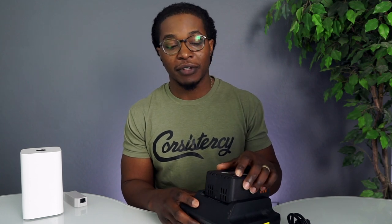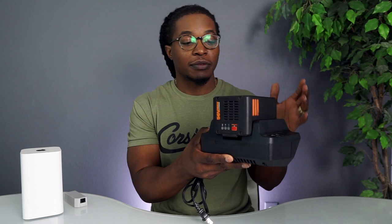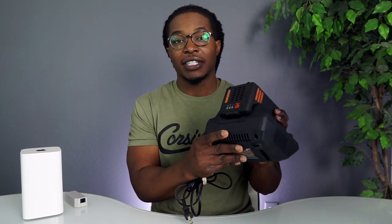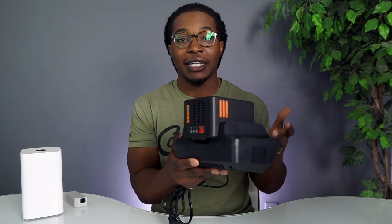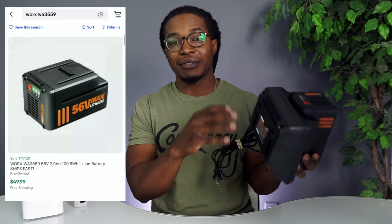Alright y'all, we are back in the crib. Let's start off with the thrift store finds. Here is the battery and charger — this is for a drill. After checking the comps, these were selling for right around $50 to $60 — just the battery alone sells for about $50. The best part is it came fully charged; all I had to do was press the red button to make sure it was working. I might sell both together or separately depending on how the comps look for the actual charger.